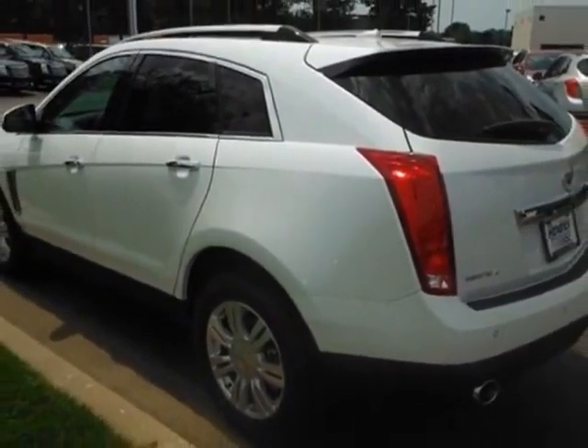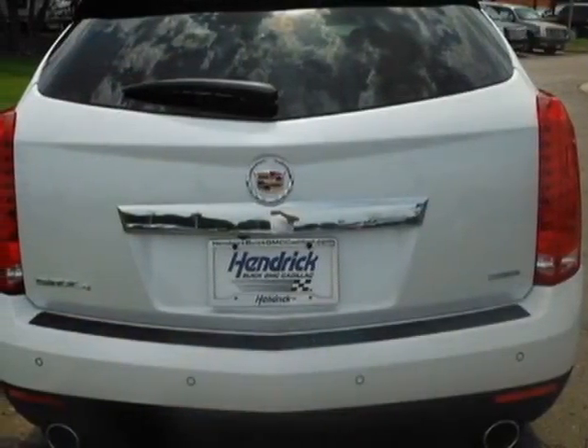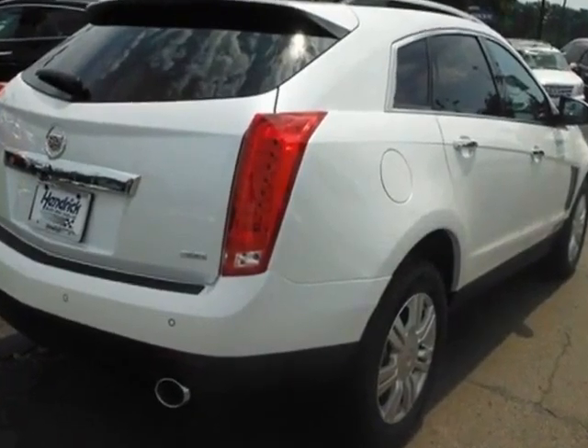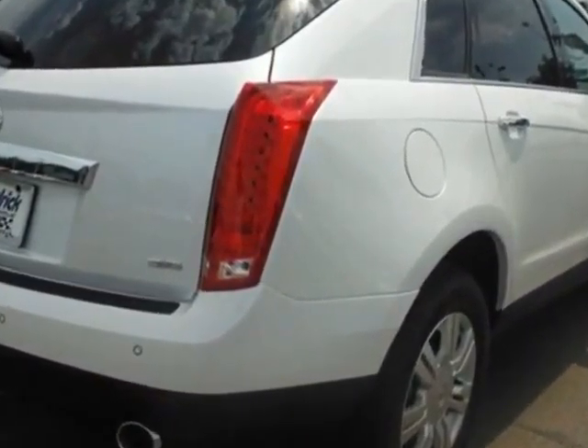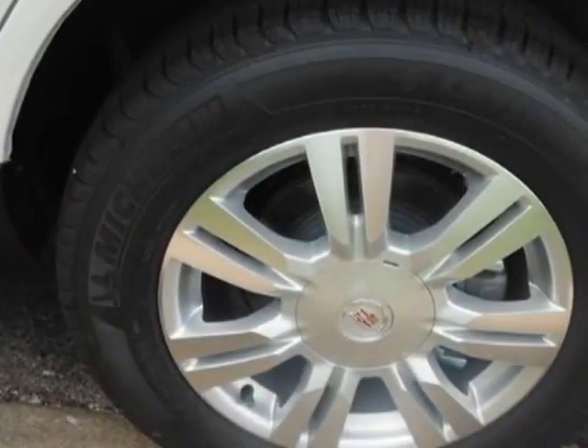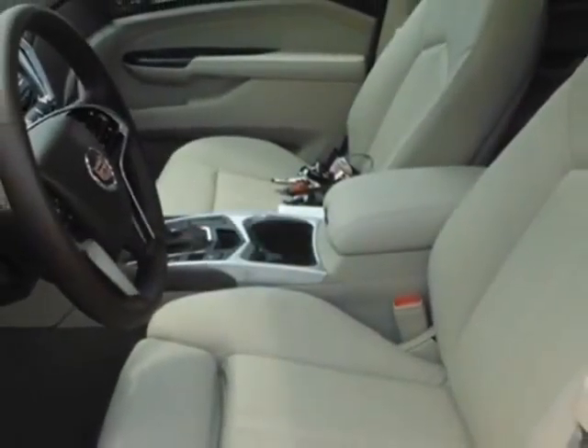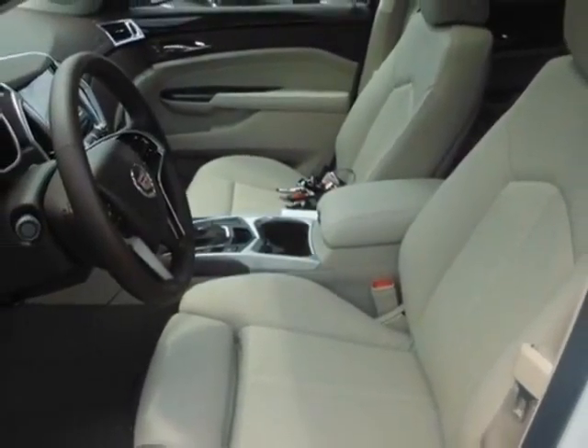This SRX boasts a 3.6 liter engine and has a 6-speed automatic transmission. Another great feature is that this vehicle uses flex fuel. Additional options for this vehicle include the luxury collection preferred equipment group and the driver awareness package.